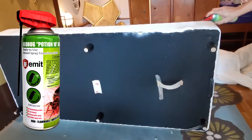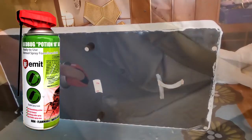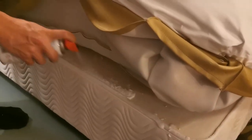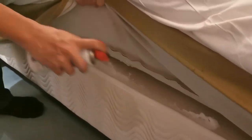This product can be used to control bedbugs where they are found or suspected. Suitable for use around beds, bed frames, box springs, wheelchairs, and luggage that are subjected to attack by or provide harbourage to bedbugs.